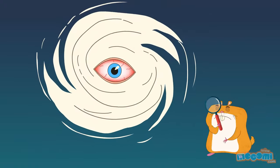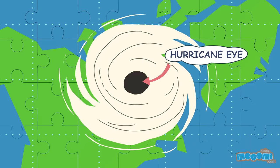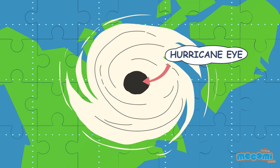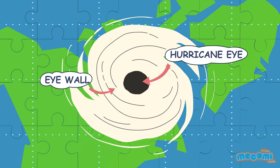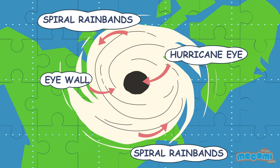A hurricane has eyes, huh? The eye of the hurricane is a section at the center of the hurricane which has the calmest weather, with clear skies and low winds. The eye is surrounded by an eye wall, which is the deadliest part of the hurricane — a towering ring of thunderstorms, high wind speed and severe weather.